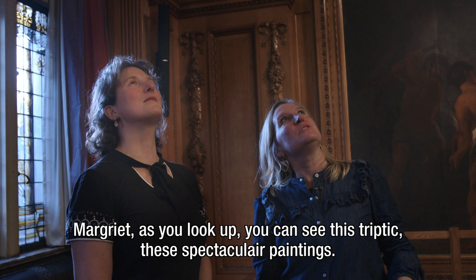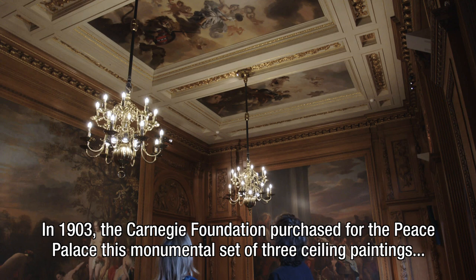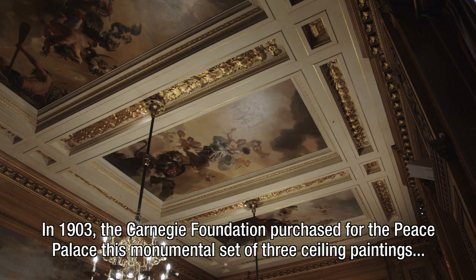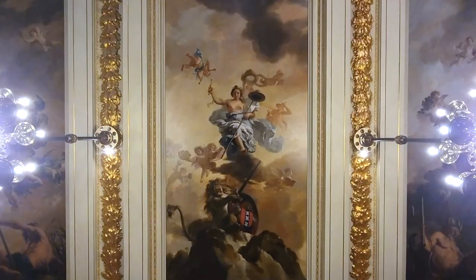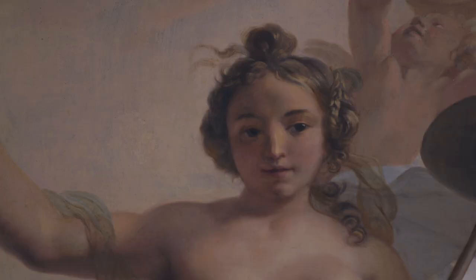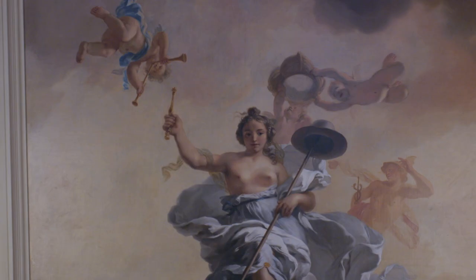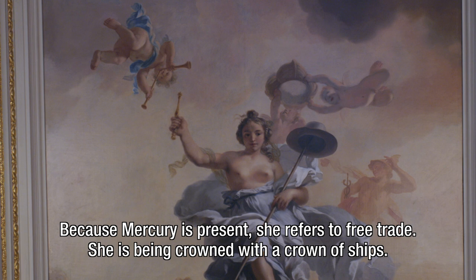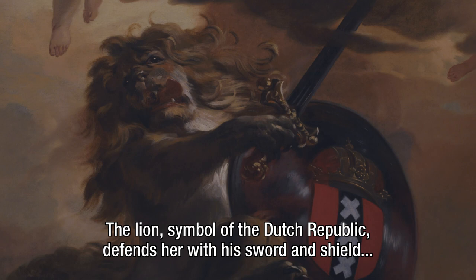As you look up, you can see this triptych — these spectacular paintings. Can you tell us more about the meaning and history of these works of art? In 1903, the Carnegie Foundation purchased for the Peace Palace this monumental set of three ceiling paintings by Gerard de La Resse, one of the most important Dutch painters of the late 17th century. We see a cloud-filled sky with mythological and allegorical figures. The central figure is Freedom, with her scepter and Freedom hat. Because Mercury is present, she refers to free trade. She is being crowned with the crown of ships. The Lion, symbol of the Dutch Republic, defends her with his sword and shield, bearing the Amsterdam coat of arms.